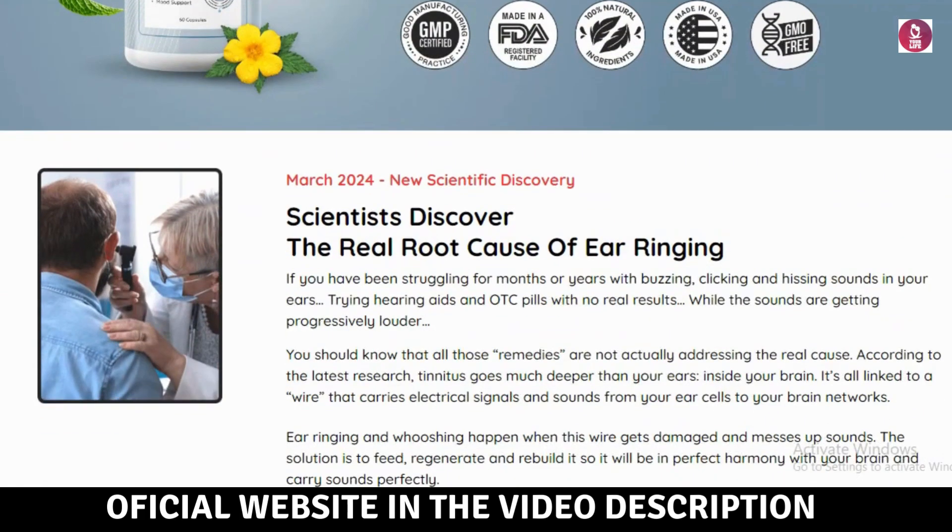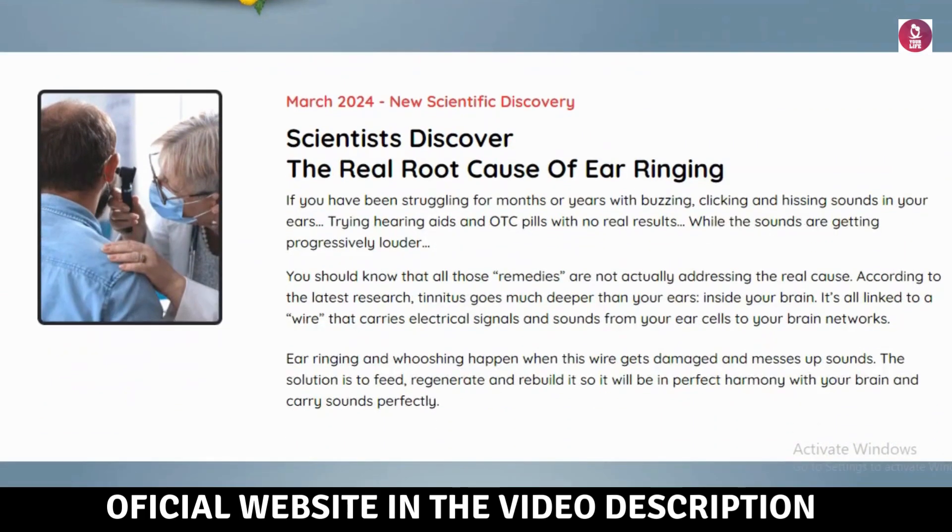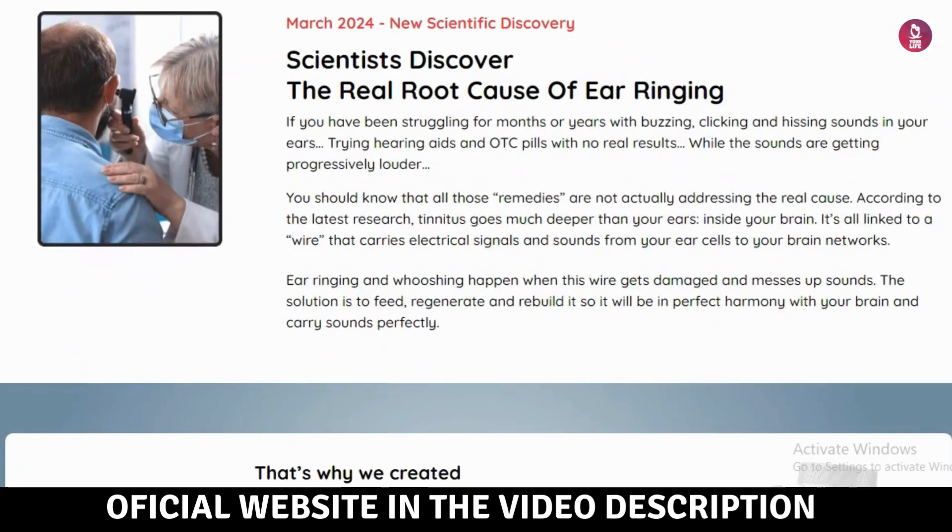The first point of attention is: be careful with the website where you are going to buy the product, because today this product is only sold on the official website. So to help you, I left the official website link below in the video description and also in the first comment.